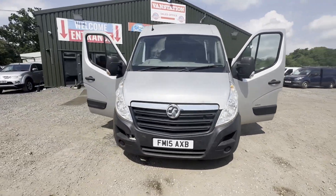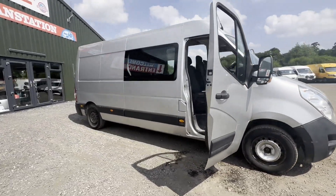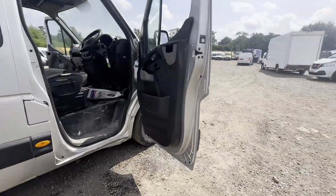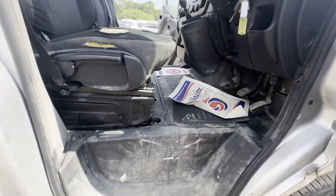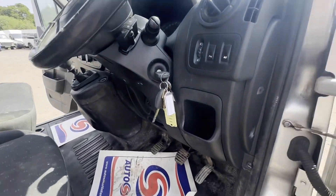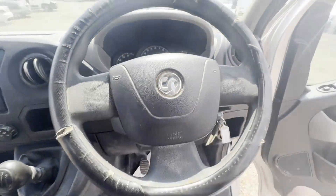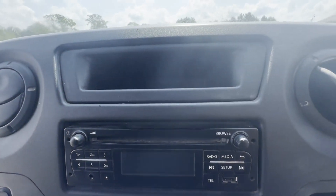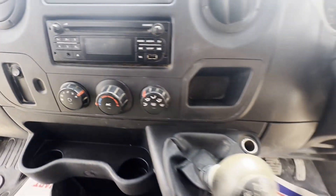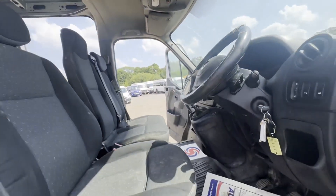2015 Vauxhall Movano 2.3 CDTI 125 L3 H2 front wheel drive 3.5T, EU5, long wheelbase — ideal camper conversion. VAT included, one owner, silver panel van, mileage 188,797, MOT until the 14th of August 2024.